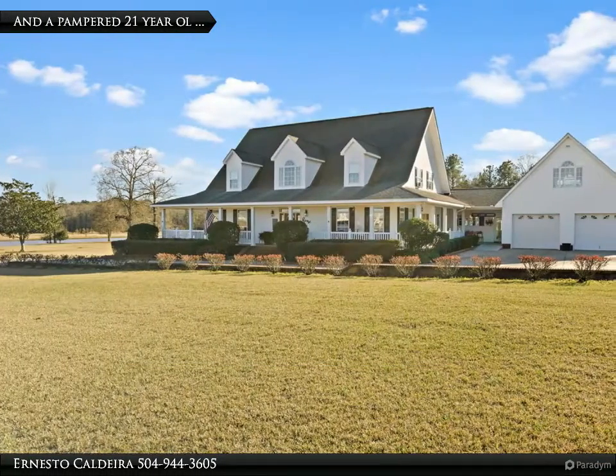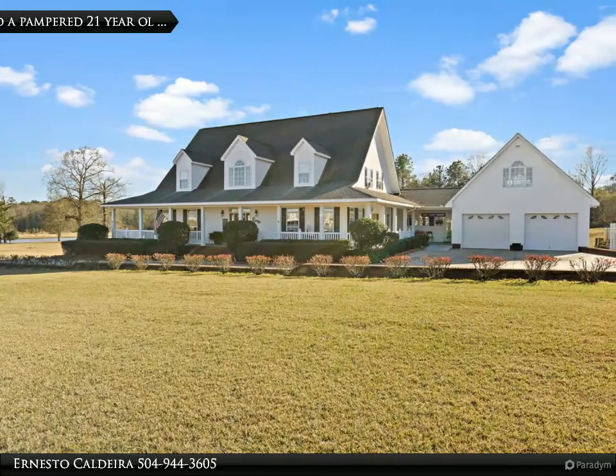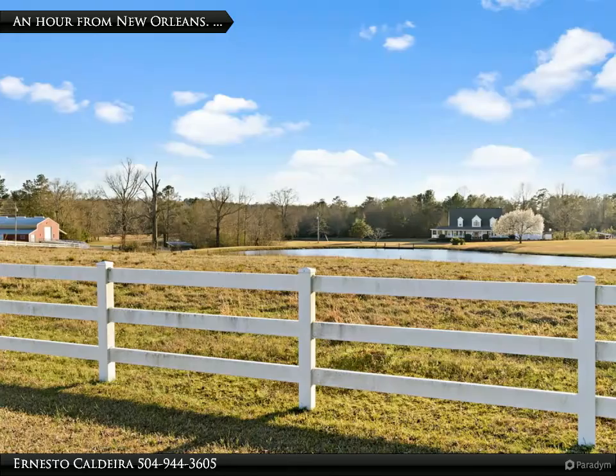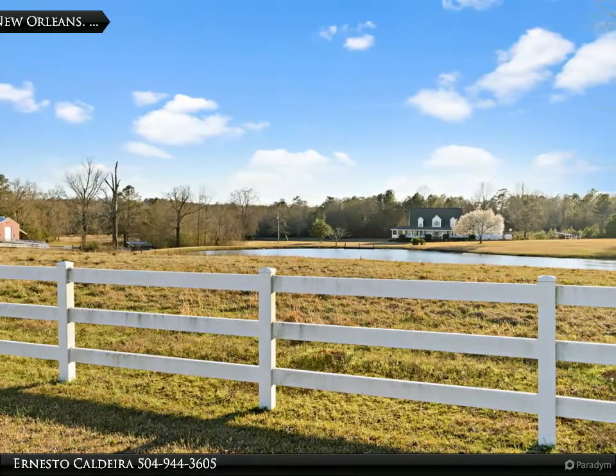This Dorian Bennett Sotheby's International Realty property video is presented by Ernesto Caldera. It is the country at its best, with over 40 acres of fields and woods, and ponds with migrating geese. You can see the fenced pastures and property lines from the decks and the breakfast room.